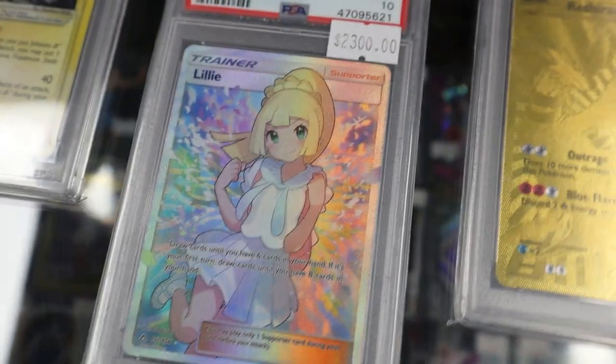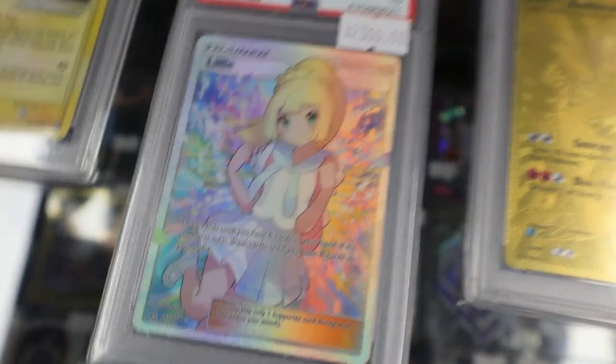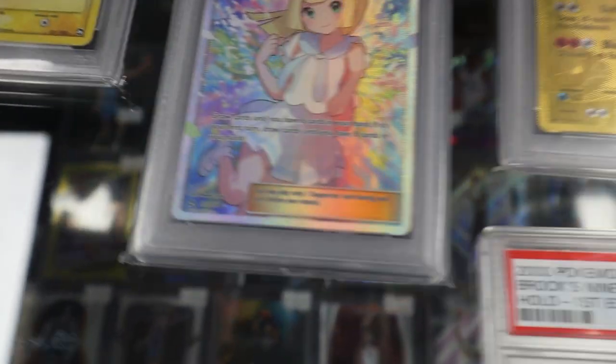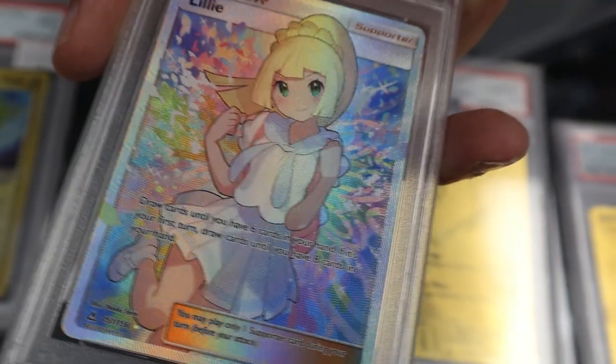The Japanese one is $15,000 to $20,000. I saw a PSA 7 sell the other week for $4,000. Those numbers are just incomprehensible. It's annoying when you have the English and the Chinese and you really want to complete that trio set because it feels incomplete without it. But $15,000 is a lot of money for a piece of cardboard — just to stare at it once a week.